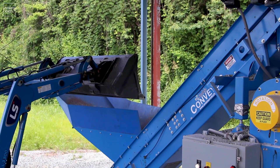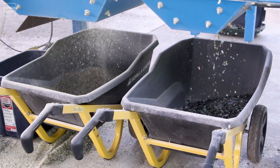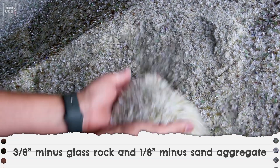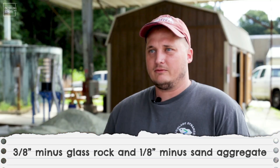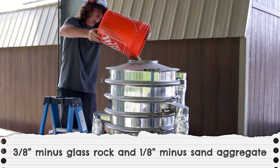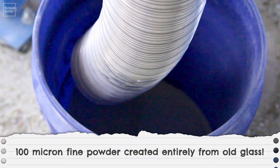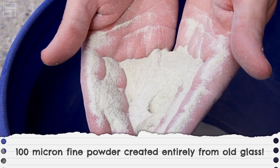Initially everything comes in as bottles or broken bottles. We have our main pulverizer, which produces a three-eighths minus glass rock and a one-eighth minus sand aggregate, which is kind of like a river sand equivalent — small little stones and things like that. Then we have a secondary sifter where we're doing samples to drum up demand for more specialty sand, going all the way down to about a hundred micron, like fine white powder.